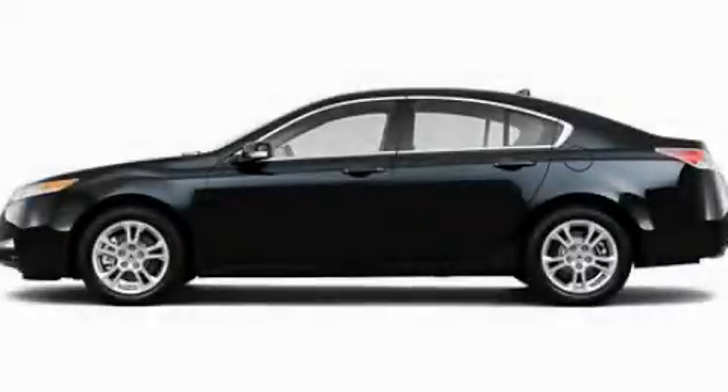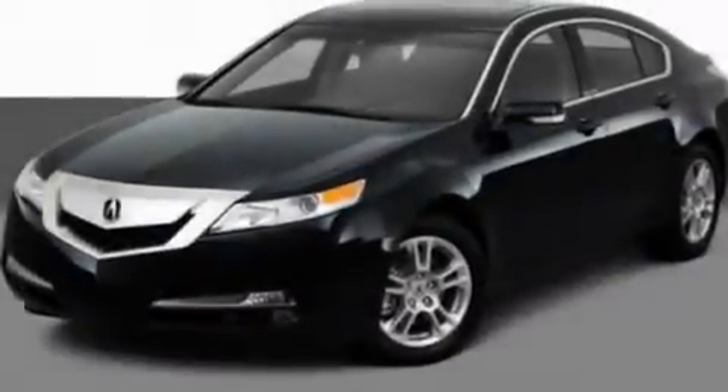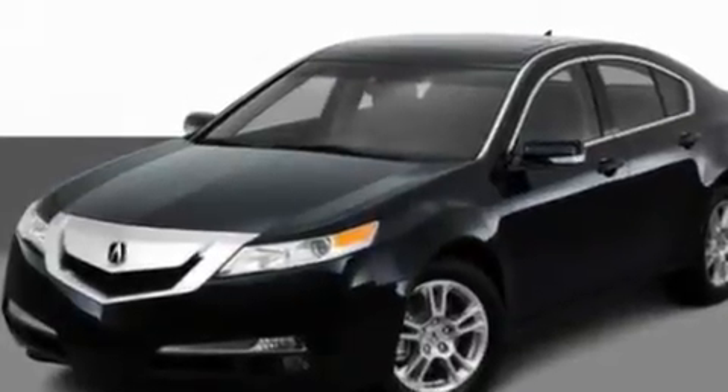This is a 2011 Acura TL. It has a 3.5-liter, six-cylinder engine and an automatic transmission.